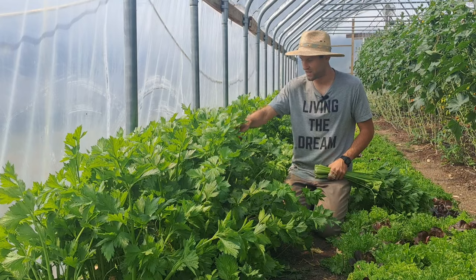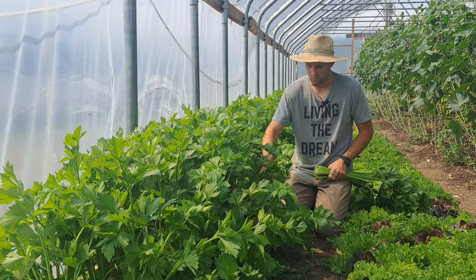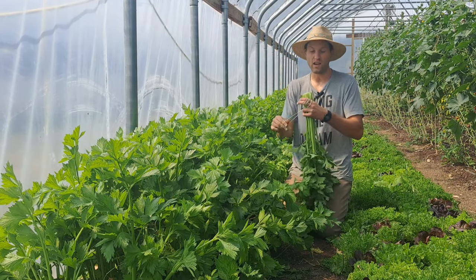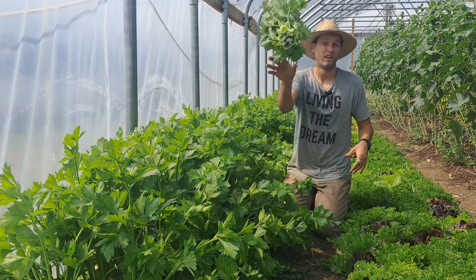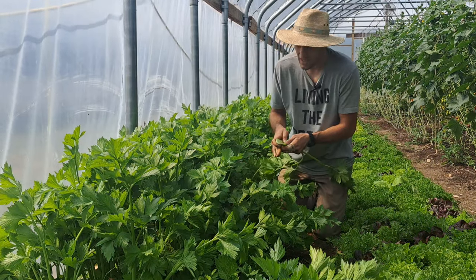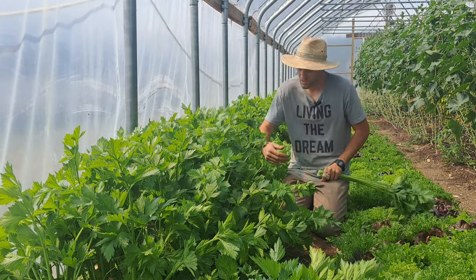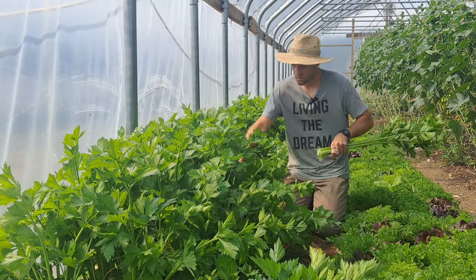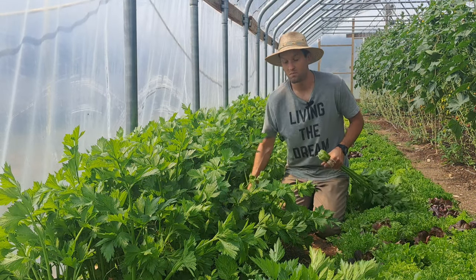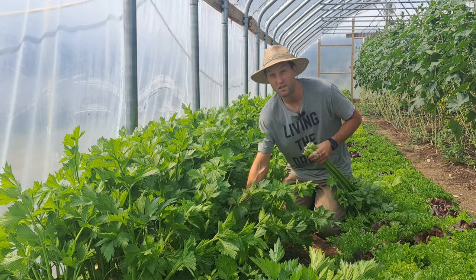This celery hasn't been picked yet — this head was picked last week and it's already regrowing. In about two weeks it'll be just like this, so it keeps an assembly line of food going in your garden. All you have to do is make sure you water it regularly because it needs a lot of water compared to other crops. The real challenge with celery is just starting it — you have to start it back in March — but once you do, it's a really productive crop.